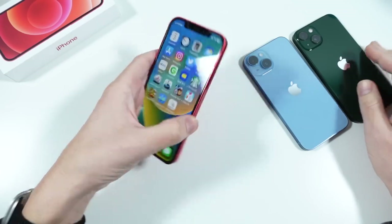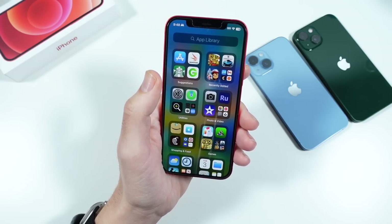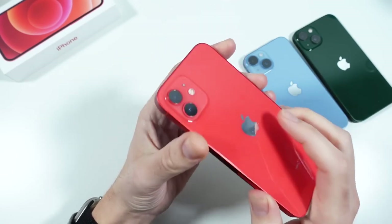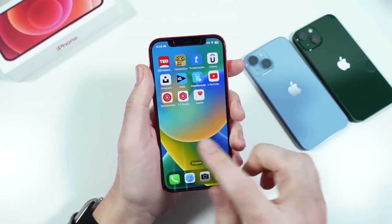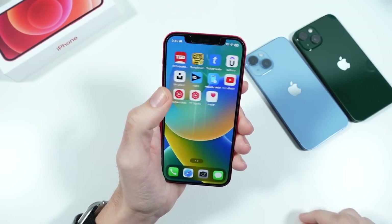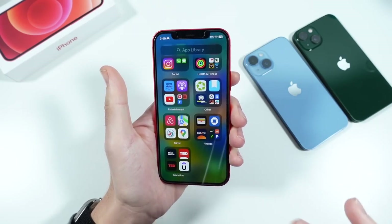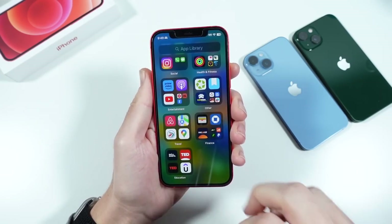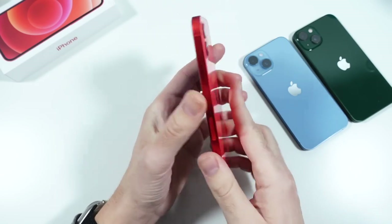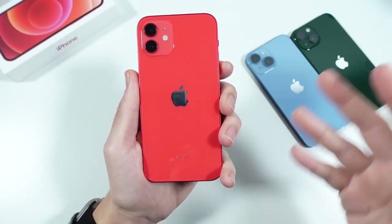The iPhone 12 launched in 2020 during the pandemic. It features an Apple A14 Bionic chipset, a 2,815mAh battery, a dual camera on the rear, a 6.1-inch Super Retina XDR OLED display at 60Hz, 4GB of RAM, and NVMe storage — pretty fast, just like the newer phones.